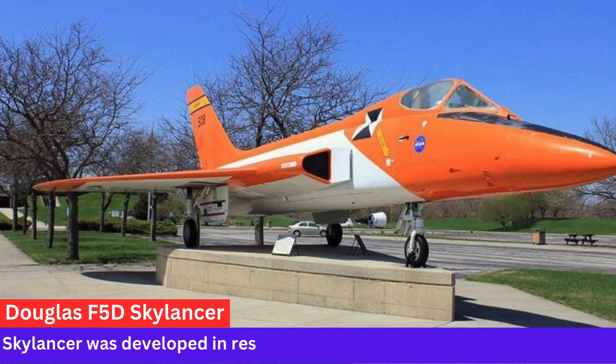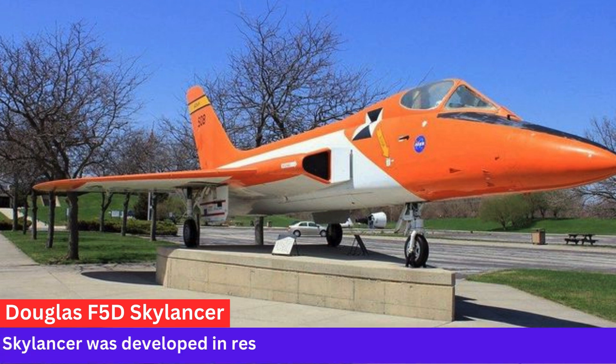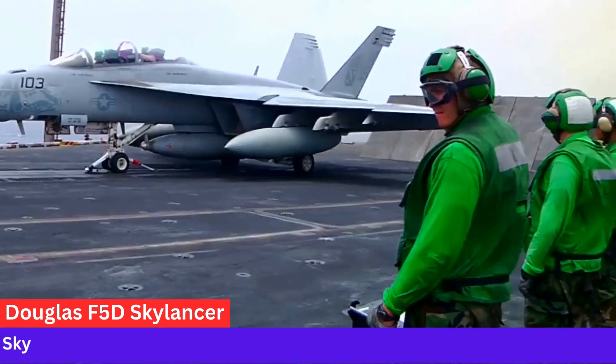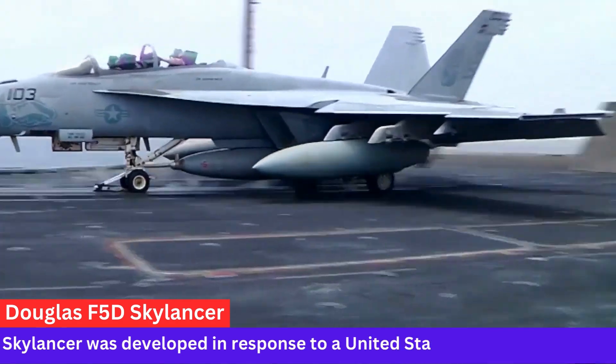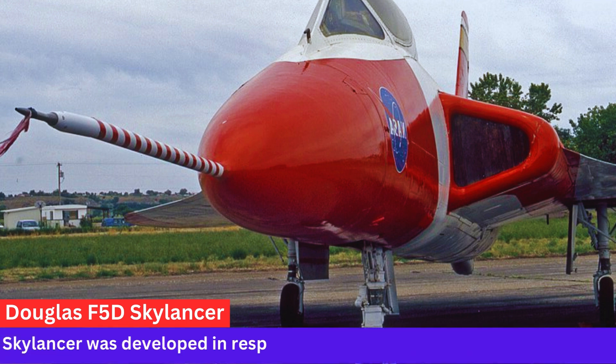Design and Features. The F-5D featured a delta wing design and was powered by a single afterburning turbojet engine. It had a sleek and streamlined fuselage with a single-seat cockpit. The aircraft was equipped with radar and a powerful armament, including missiles and rockets.